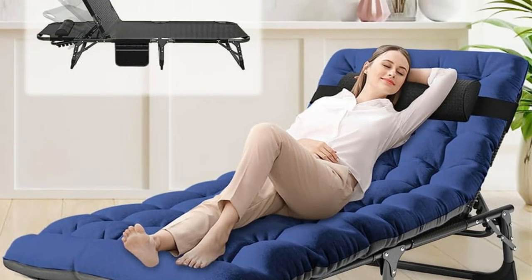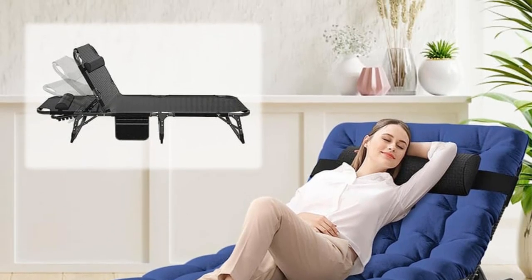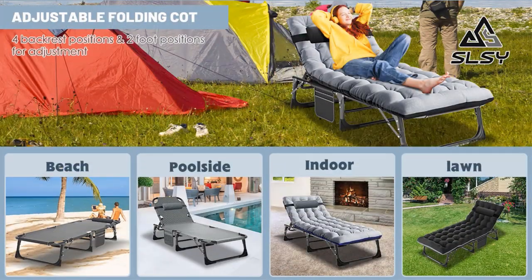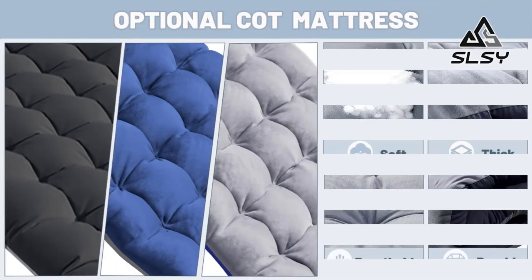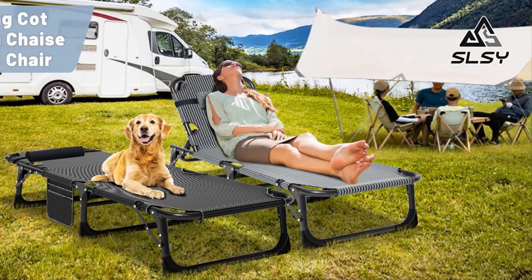Designed for various settings, this folding camping cot is perfect for home relaxation, poolside lounging, beach outings, and camping trips. It also serves as an excellent temporary bed for guests at home, supporting up to 400 LBS and accommodating either one adult or two children comfortably.